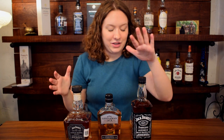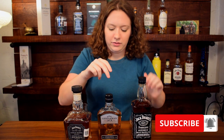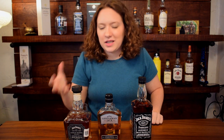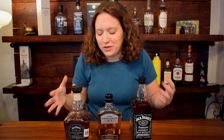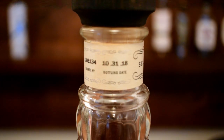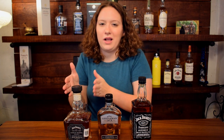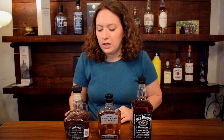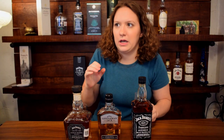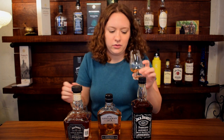We have Jack Daniels Old Number Seven, the Gentleman Jack, and the Single Barrel. Now a single barrel is a single barrel, so your barrel is not going to be the same as mine most likely. Each are a little bit different, but for the most part you're gonna get kind of the same flavor profile and characteristics generally. I'm just gonna tell you which one I like the best and kind of the flavors on all of them.